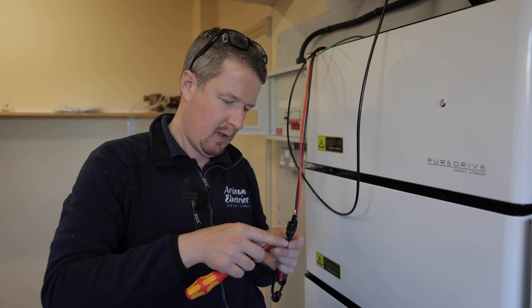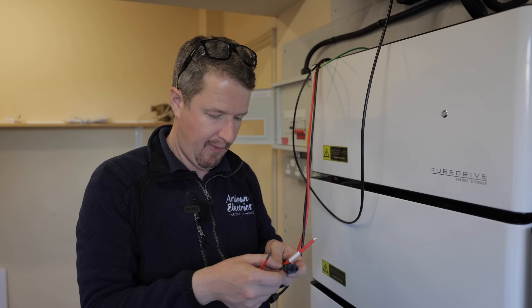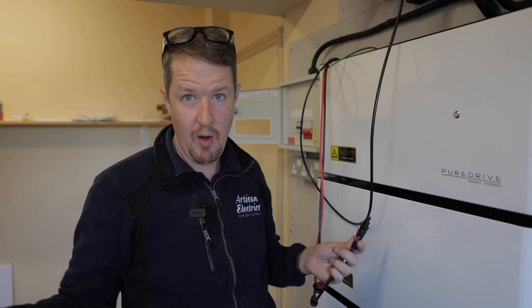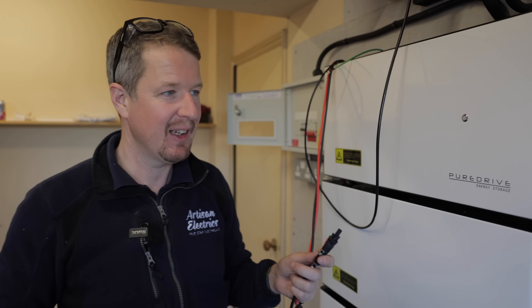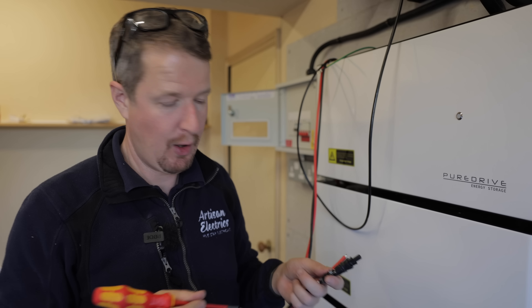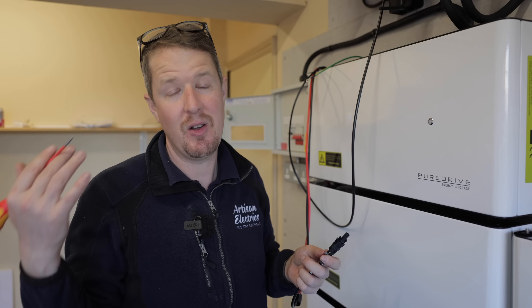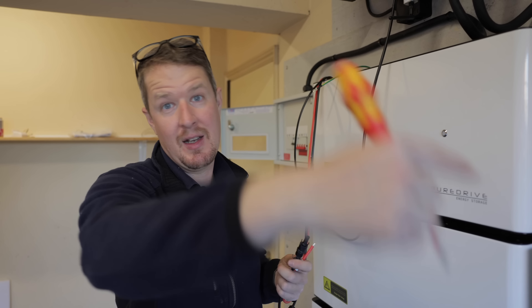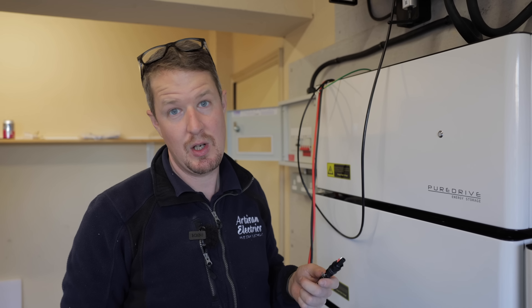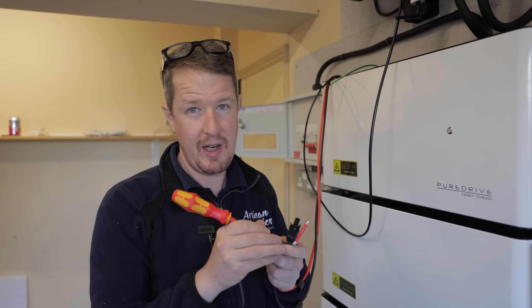Luke asked a question — which Ruben asked as well — about testing three phase: how do you do your R1 and R2, which phase do you use? The basic idea is you just pick a phase because it doesn't really matter — you're just testing the continuity of the CPC. You're using one of the phases as a path to the end and then the CPC back to confirm earth continuity. A good question that learners and apprentices have to figure out along the way.